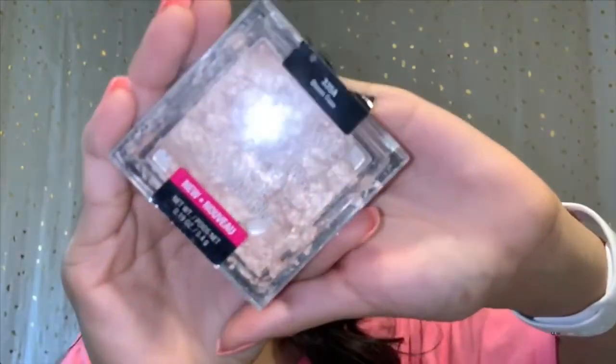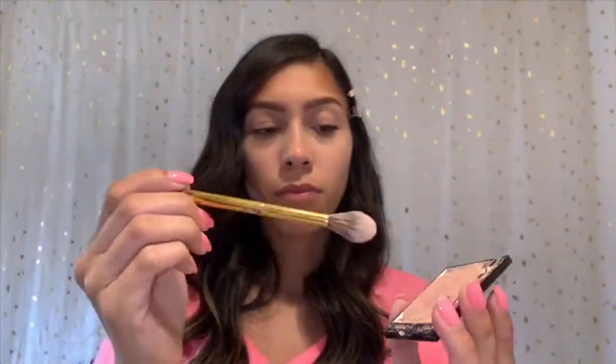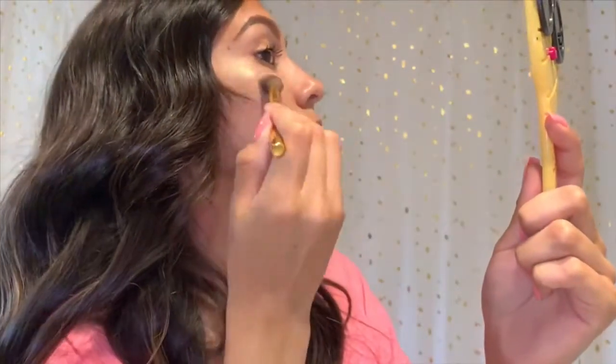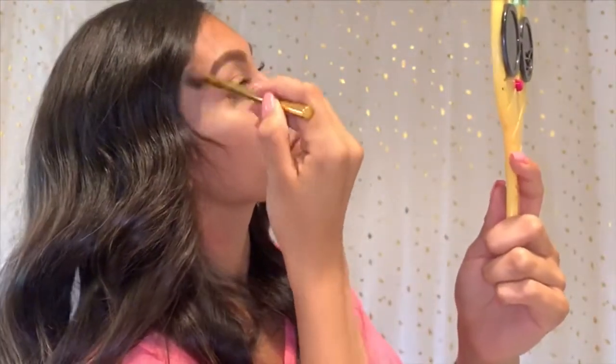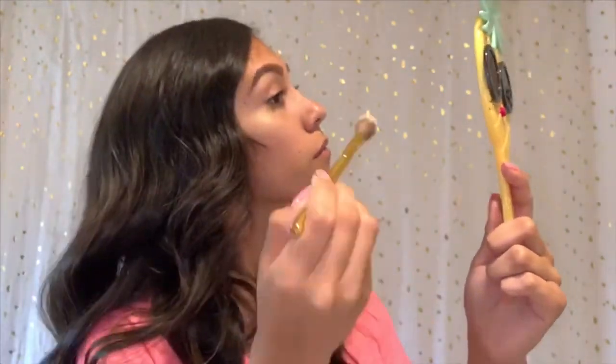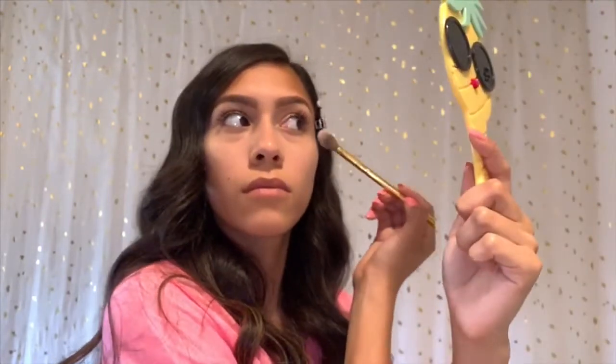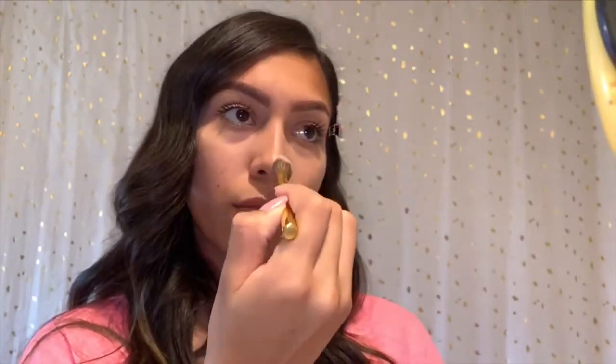Now I'm taking my all-time favorite highlight which is the Wet n Wild Bloom Time highlight. It is so good — I absolutely love this highlight, it has been through hell and back. Now I'm taking my Morphe Y14 highlighting brush, which is one of the best highlighting brushes — I 100% recommend it. Now I'm applying some to my cheekbones, as well as on my nose. It's my favorite part, I think it's so cute. And on my upper lip as well.